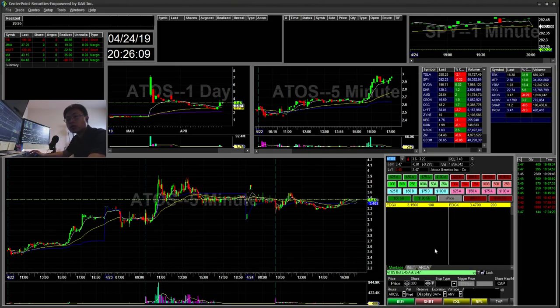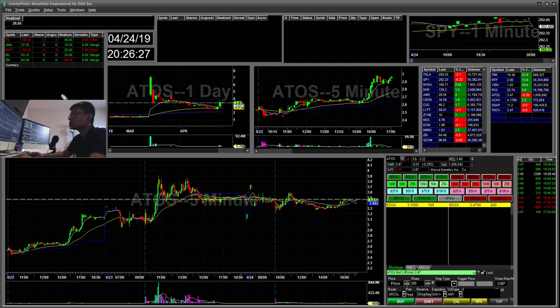Hello everyone, Snipe Training here. Today is Wednesday, April 24th. I'll be going over my recap for today. Today I had four winners and one loser, and the loser was a bigger one. But a total of $26 for today. So let's get started.